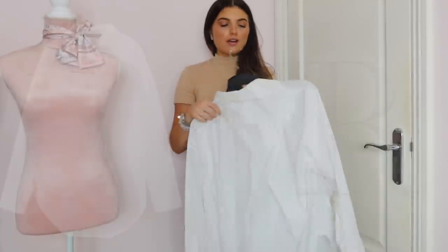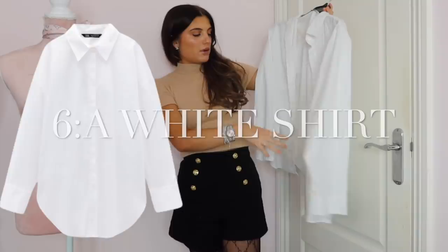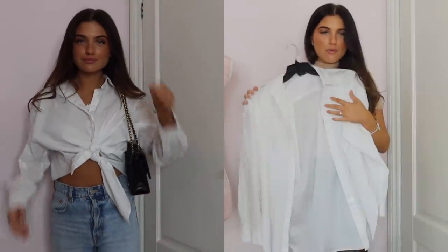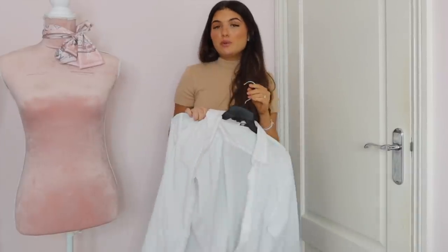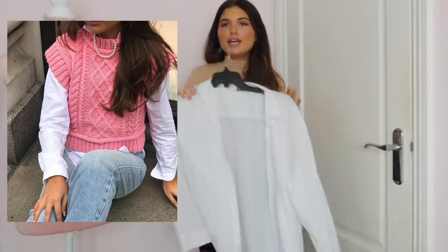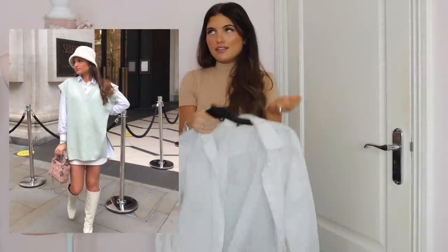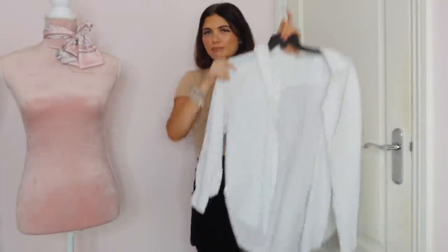My next wardrobe essential is a white shirt. I've worn this Zara one so much — even over the summer, tied up with a pair of cut-off shorts. It's kind of oversized, which I like because you can tie it up at the front. I've also worn this as a bikini cover-up down to the pool. Pretty much every single brand does them — ASOS, Pretty Little Thing. I also like wearing this shirt with the sweater vest trend — I've got three different sweater vests and I've worn it with all of them. It looks great with the blazer and the trench coat I've shown you.